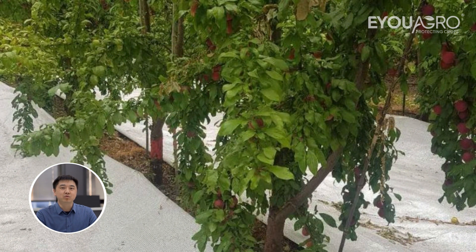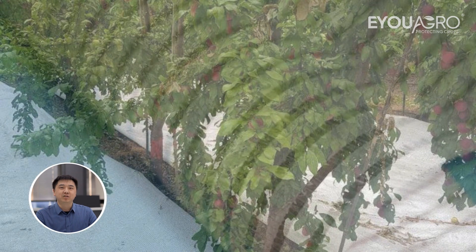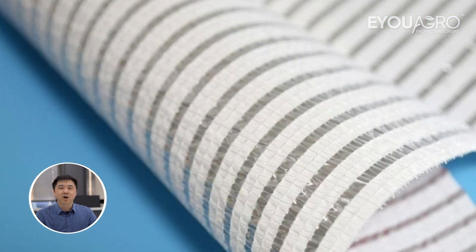Meet the Reflective Ground Mulch — a groundbreaking agro-protective textile designed to reflect sunlight back to the plants, targeting especially the undersides of the canopy.